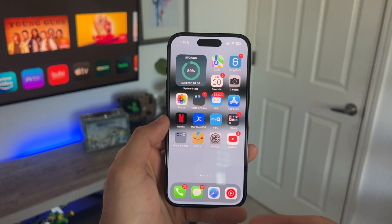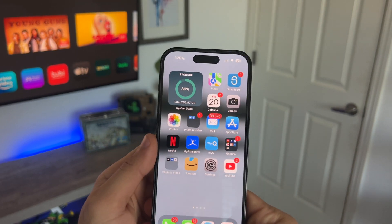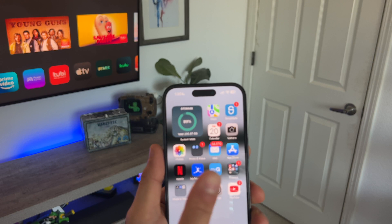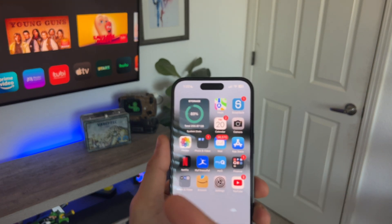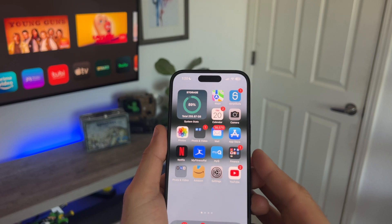Alright, there you have it. There are a lot of other hidden features you can do with the iPhone, but those are the ones I primarily use day to day and I've seen a lot of people forget. If this was a nice refresher, leave the video a like — I appreciate those. And if you'd like to watch more, check out the video where I highlight all my favorite accessories for the iPhone. Thanks a lot for watching, subscribe, and I'll catch you all in the next one. See ya.